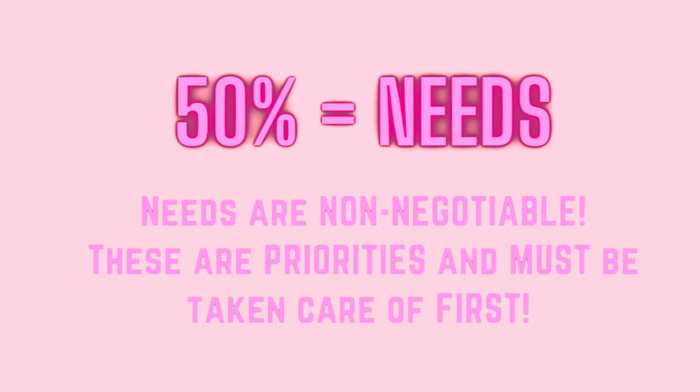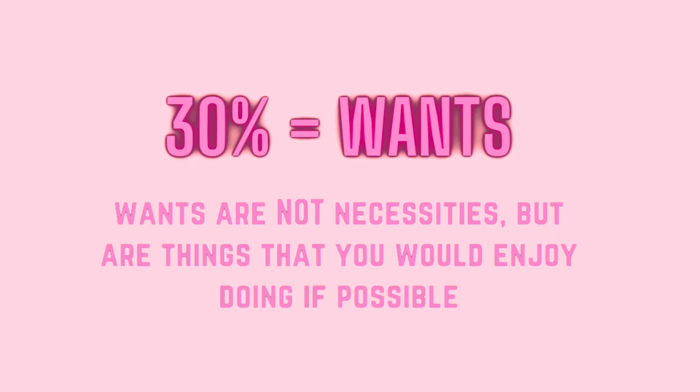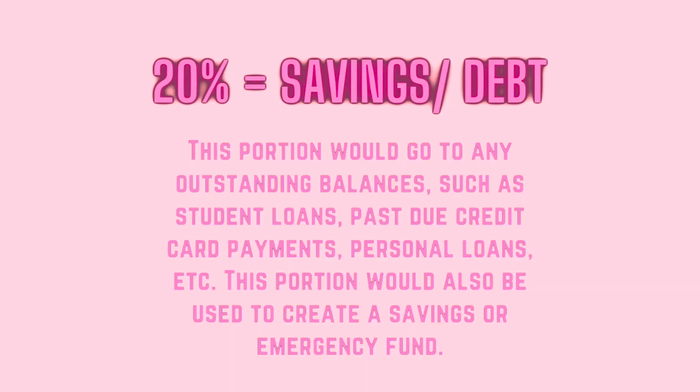Use the 50/30/20 rule. 50% of your income goes toward your needs — things like rent, utilities, transportation, and healthcare. Needs are non-negotiable and come first. 30% goes toward your wants — things you can go without but choose to have, like cable, subscriptions, vacations, eating out, or getting your hair done. The remaining 20% goes into your savings or toward any debt, whether it's credit cards, student loans, or money you owe a friend.